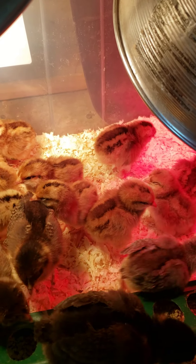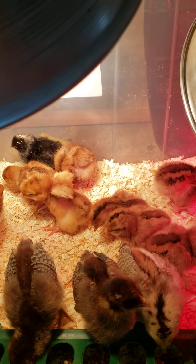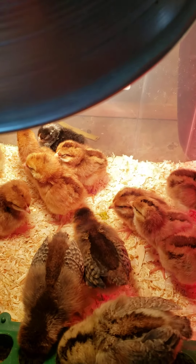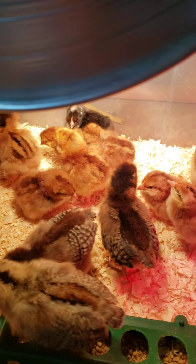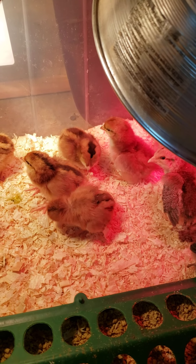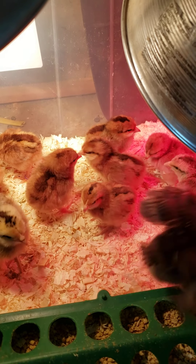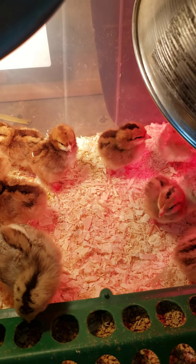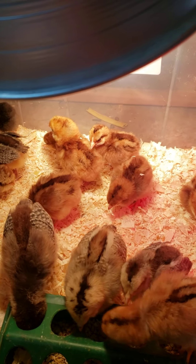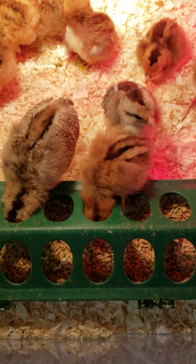We have one Swedish flower hen, but the Rhode Island reds — I'm thinking maybe the ones with less of a stripe, less coloring. There are a couple that don't have much coloring at all, like striping — maybe those ones came from the Rhode Island reds. Our rooster is a speckled Sussex and a cream leg bar, which the chicks all have that coloring.